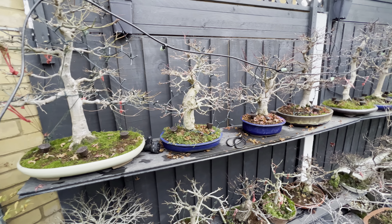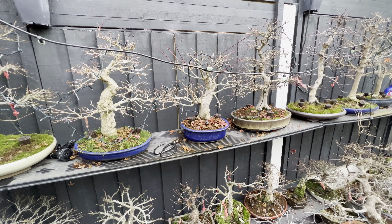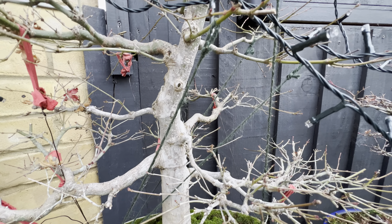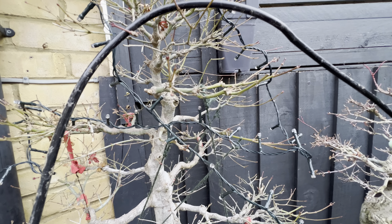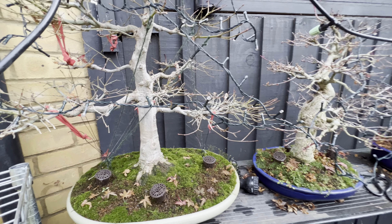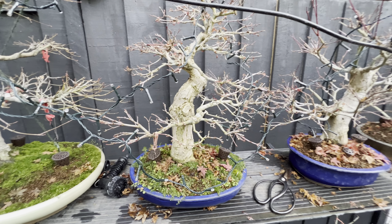Just a quick update on this very cold weather. I'd like to show you the trees without any leaves. This is the mountain maple — you can see how nice the color of the trunk is, and all the branches are starting to get this kind of white color towards the apex of the tree. It looks amazing.